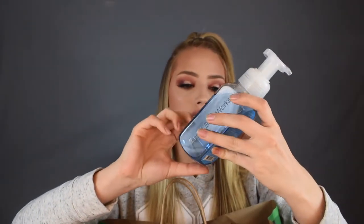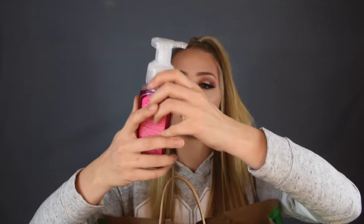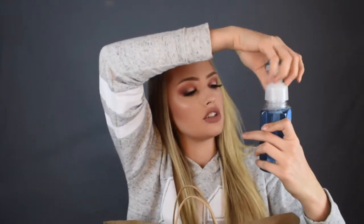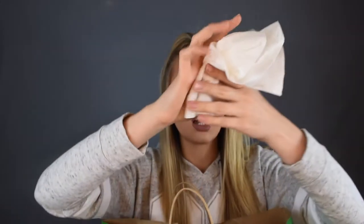So I got the Sugared Lemon Zest Hand Soap, then I got a Winter Hand Soap, and then Twisted Peppermint Hand Soap. The Sugared Lemon Zest pretty much just smells like a lemon zest — the smell is just straightforward, nothing crazy.